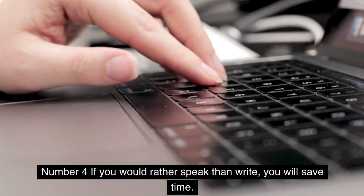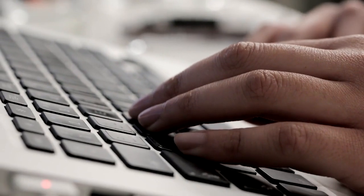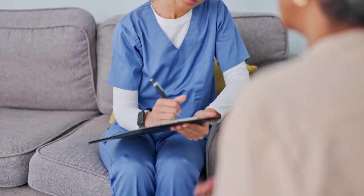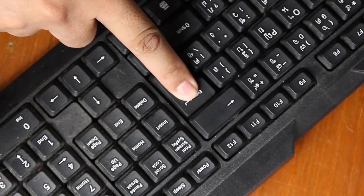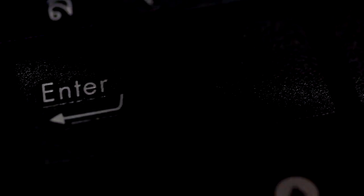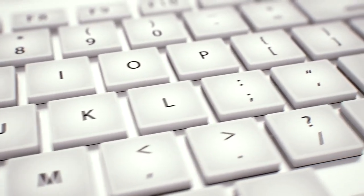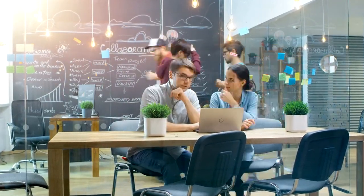Number 4: If you would rather speak than write, you will save time. Take advantage of the voice typing function whenever you're pressed for time or dealing with an injury that makes typing tough. It can be accessed through Google Docs in addition to Microsoft Word. Simply choose the dictation option from the home menu in Word, or press the Windows key in conjunction with the letter H to bring up the dictation toolbar. Click on the microphone to begin dictating. You must clearly state any punctuation that you want to enter. The same principle applies to Google Docs — go to the Tools menu and select Voice Typing, then press the microphone button and you'll be ready to begin.